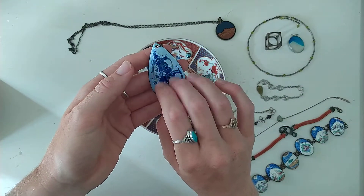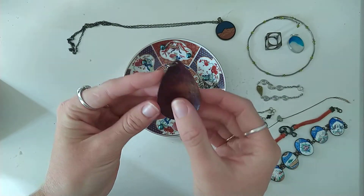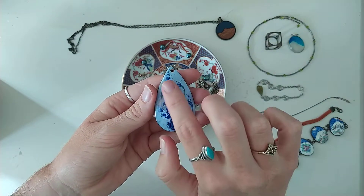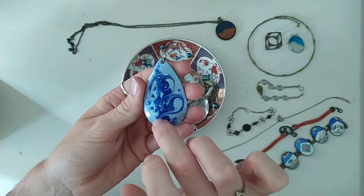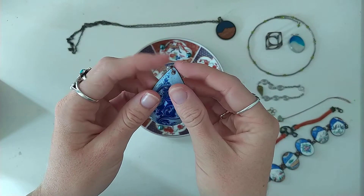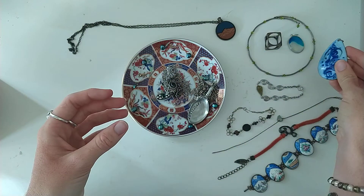Now this is a beautiful pendant that I've had for a long time. It's just this hand-painted teardrop, and it looks like someone put the paint on and then swirled around with a fine tip — just swirled the paint to create this really nice pattern. And again I haven't got a chain for it so I don't wear it. I need to get two chains so I can wear these things.